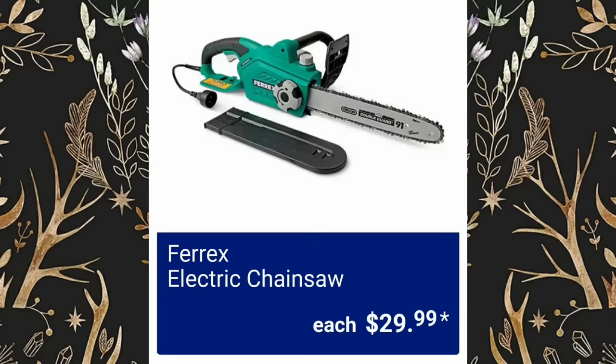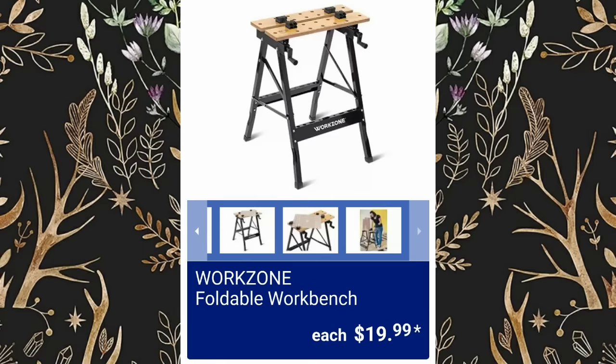Electric Chainsaw, $29.99. Work Zone Foldable Workbench, $19.99.